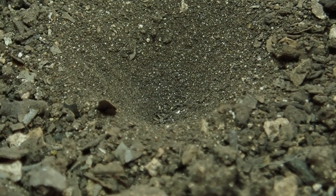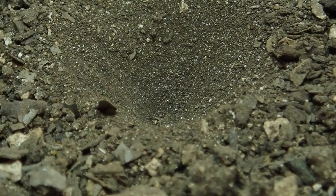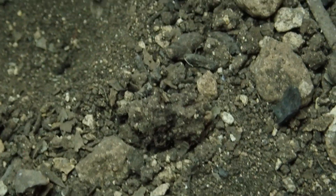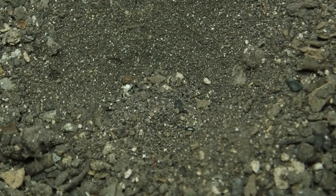The ant-lion larvae digs a cone-shaped pit by throwing soil particles over its back. It remains hidden at the bottom of its pit, waiting with jaws agape. Passing ants don't detect the sudden and steep edge of the pit until it's too late, and they tumble down the collapsing sides.